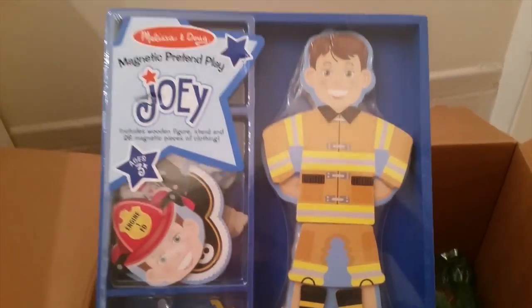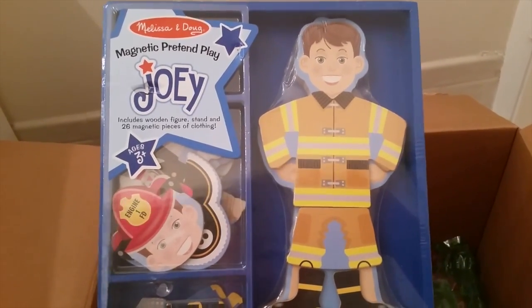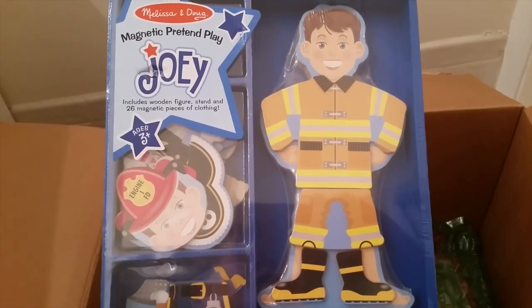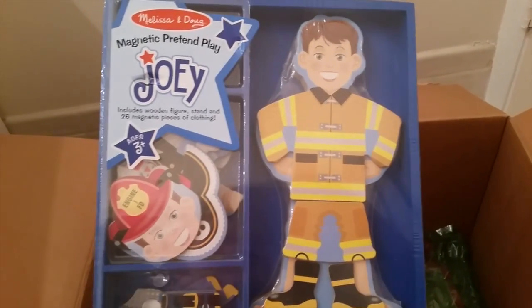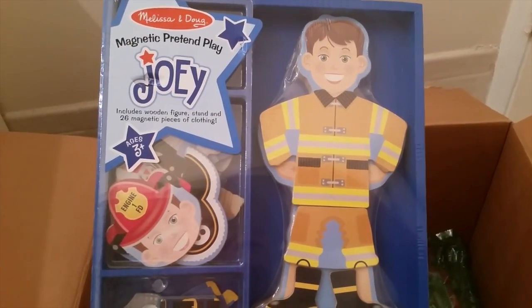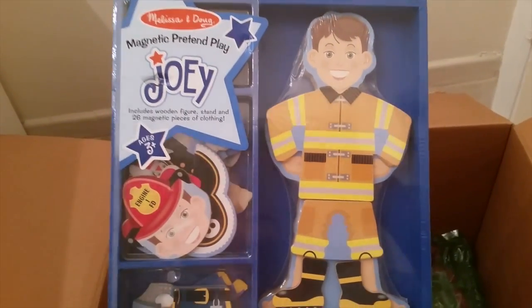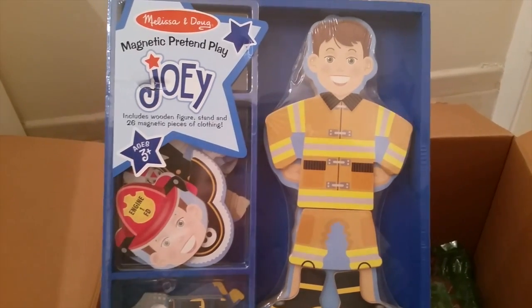These were pretty good deals — I think this was like $10. It's free shipping over $25 at all times, so I thought it was a great deal to get it shipped to my home without having to go shopping.